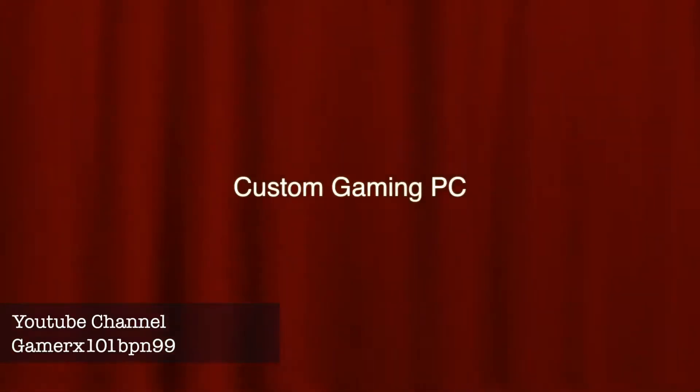Basically I'm getting a custom gaming PC built. So I'm going to run through the specifications that I'm getting, and in the end I'll tell you what I'm going to be doing. So enjoy my video and stay tuned for tomorrow because I'll be having a video showing the actual hardware. So let's go.